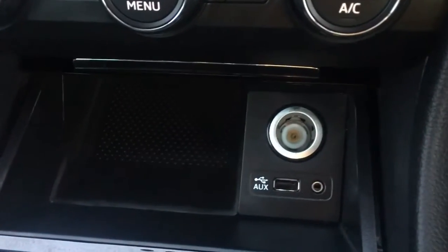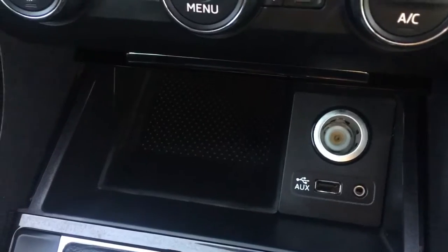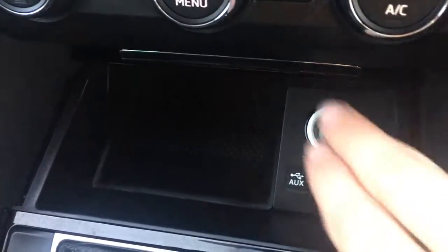If you open up this hatch we've got the USB and auxiliary ports, along with a nice cubby hole next to it so you can keep all your devices and cables nice and out of the way so they don't distract you whilst you're driving.